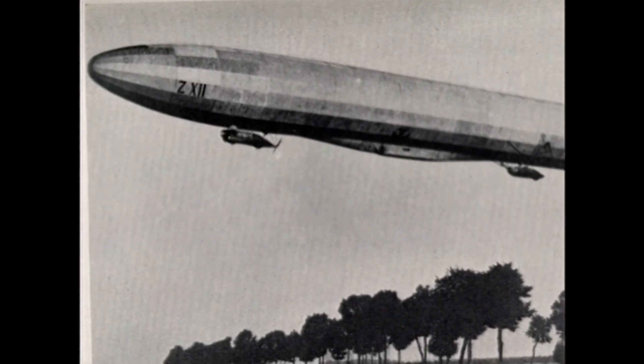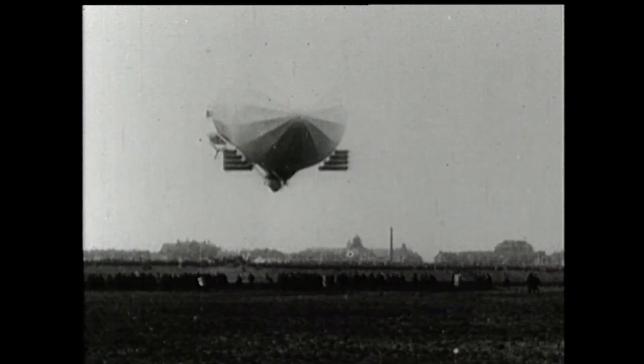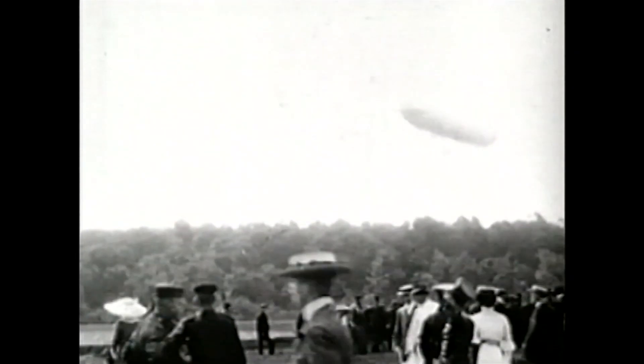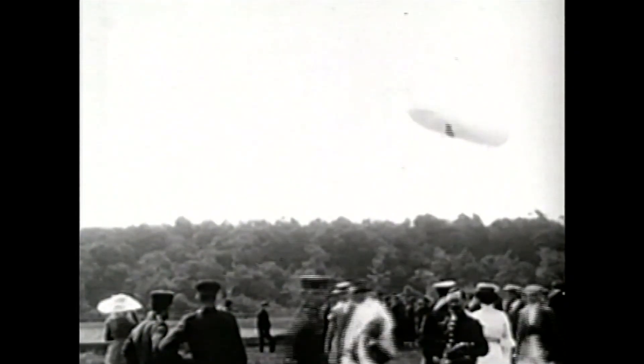Like most airships of the period, the L2 is equipped with cells filled with hydrogen, a gas that can be extremely explosive. Hydrogen was the only gas available at the time that could lift an airship, and it was believed that the risk was manageable — the same way that fuel in an airplane today, or gasoline in a car, is extremely flammable, but it doesn't prevent people from driving cars.